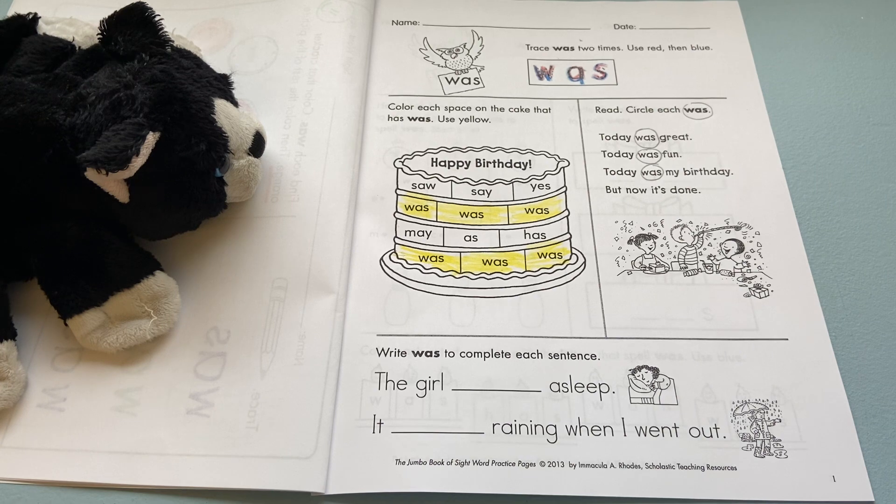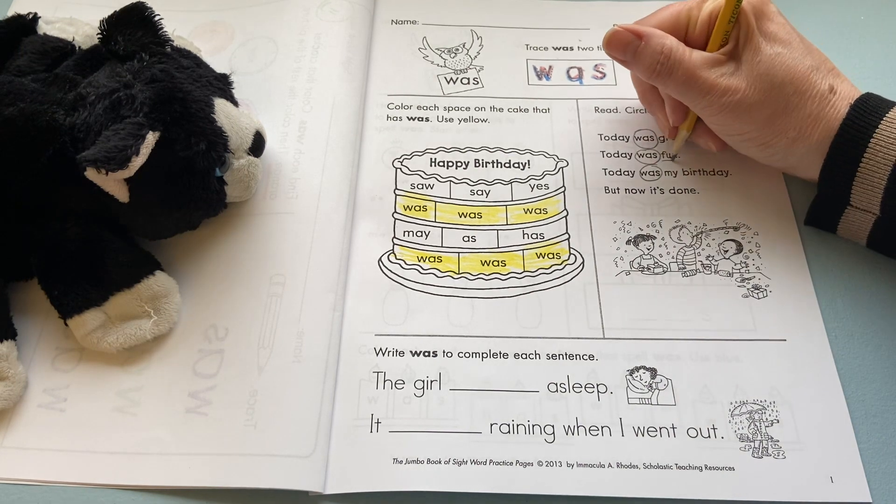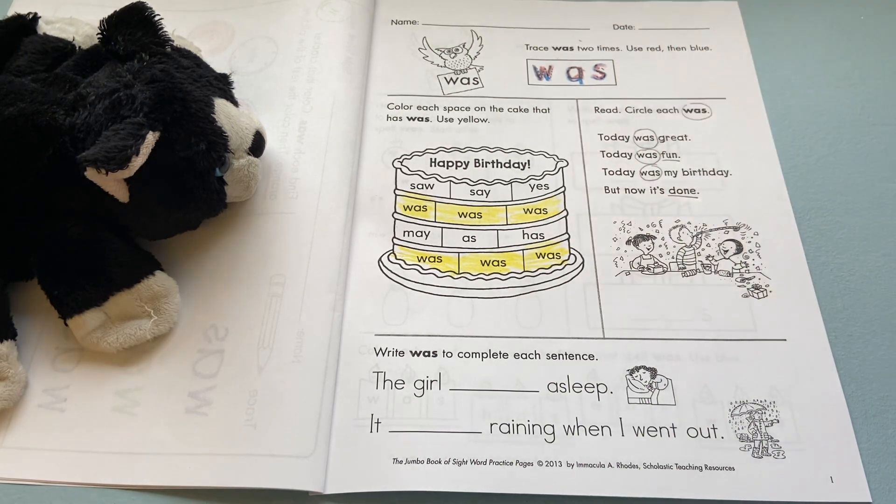Then I'm going to read you the little poem. It says: 'Today was great. Today was fun. Today was my birthday, but now it is done.' What are the rhyming words there? What did you hear? That's right — fun and done. So we're going to underline those.